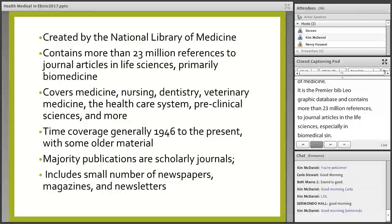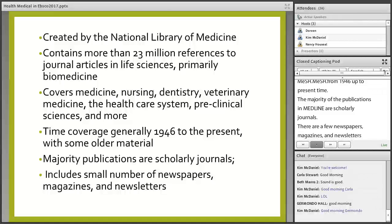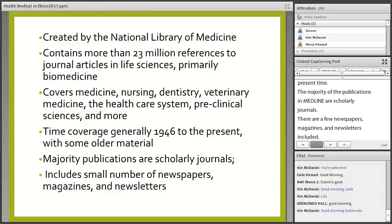A distinct feature of Medline is that records are indexed with the National Library of Medicine subject headings, abbreviated MeSH. Time coverage goes back to right after World War II, from 1946 up to the present. The majority of publications in Medline are scholarly journals, with a few newspapers, magazines, and newsletters included — but those go before a panel to judge whether they are appropriate based on Medline's focus.